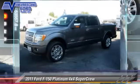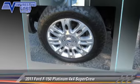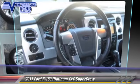Comfort and convenience features include a navigation system, backup camera, and heated seats. Give us a call to schedule your test drive today.